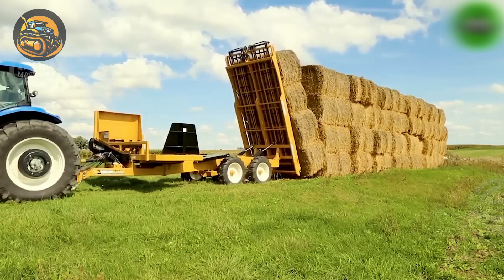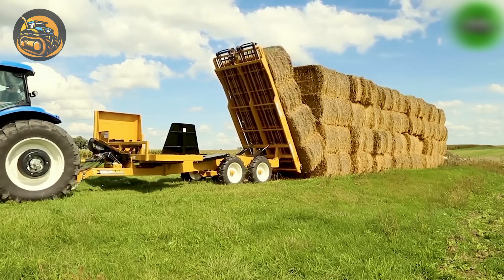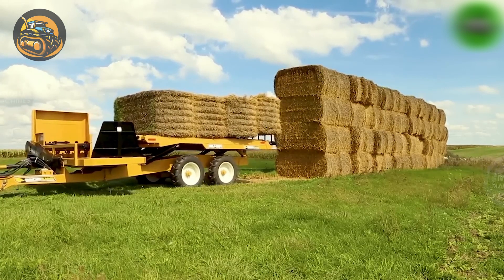The Boss for V2 marks a significant shift for farmers and ranchers who frequently deal with hay bales. With this machine, operators can handle hay bales more effectively than ever before, revolutionizing their workflow.